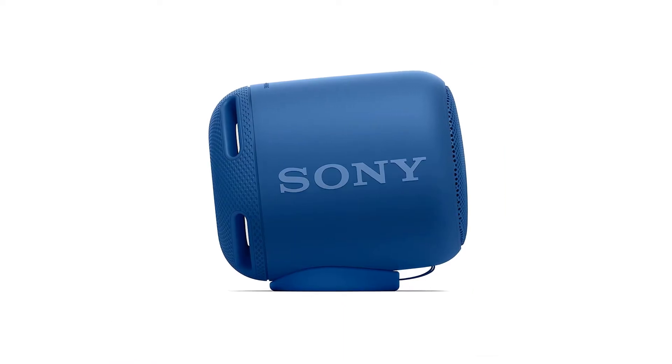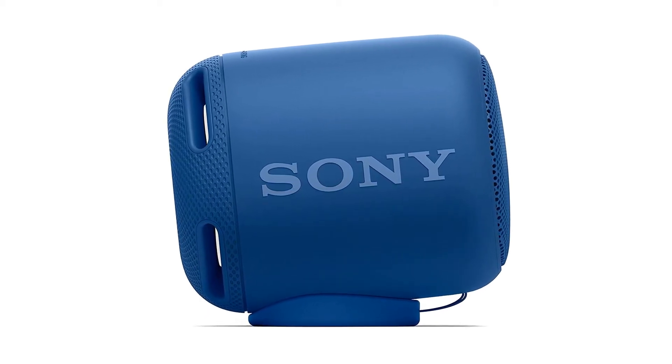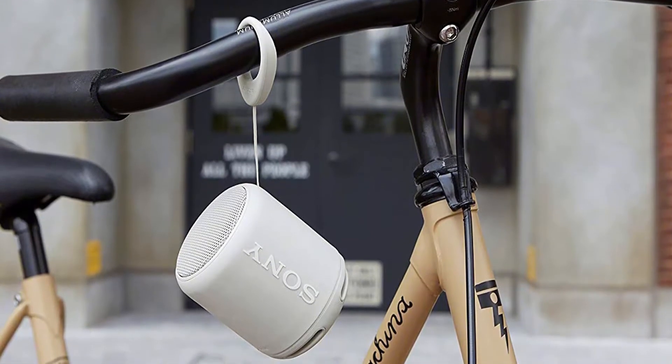The Sony XB10 makes for an affordably priced, stylish entry. It is decidedly compact, and we probably don't need to tell you twice that Sony knows a thing or two when it comes to audio. This model features extra bass properties.